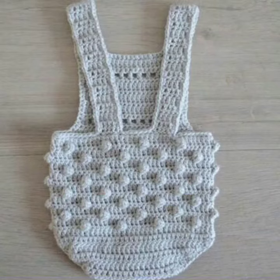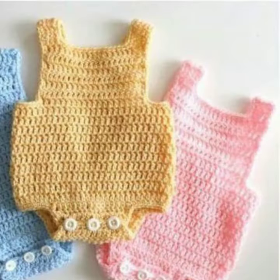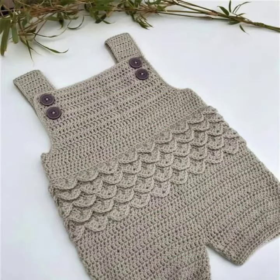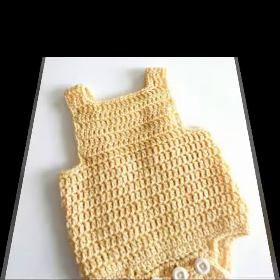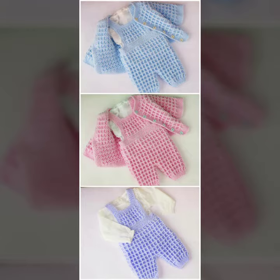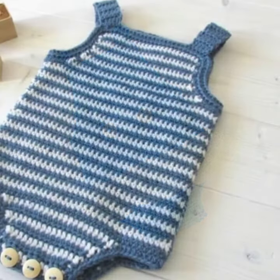Hello friends, welcome back to my YouTube channel. Today I will talk about a more stylish and gorgeous collection of the most popular and most demanding baby collection — baby crochet romper designs, with different designs, different ideas, and different color combinations. How are you? I'm fine, I hope you are enjoying the best condition of health. I am back again with the most stylish, most demanding collection of baby crochet romper designs.